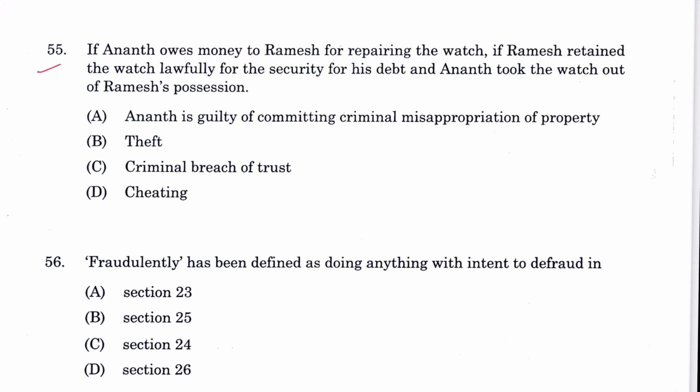Question 55: If Anant owes money to Ramesh for repairing a watch, and Ramesh retains the watch lawfully as security, and Anant takes the watch out of Ramesh's possession — this is theft. B is the answer, liable under Section 379 — punishment for theft.